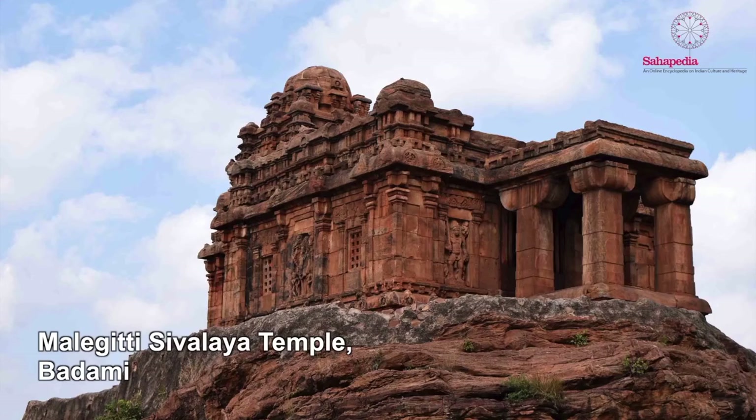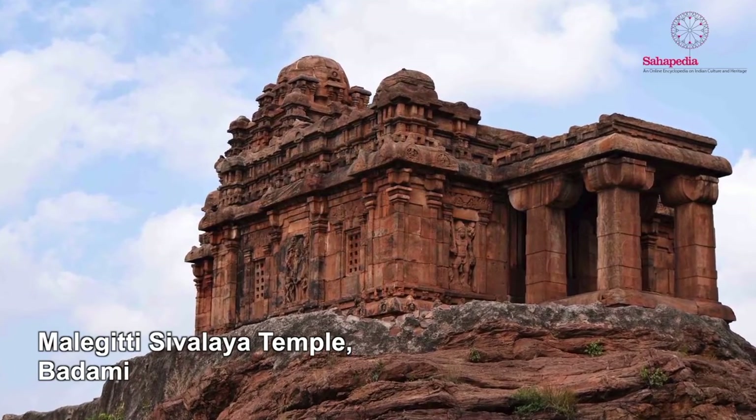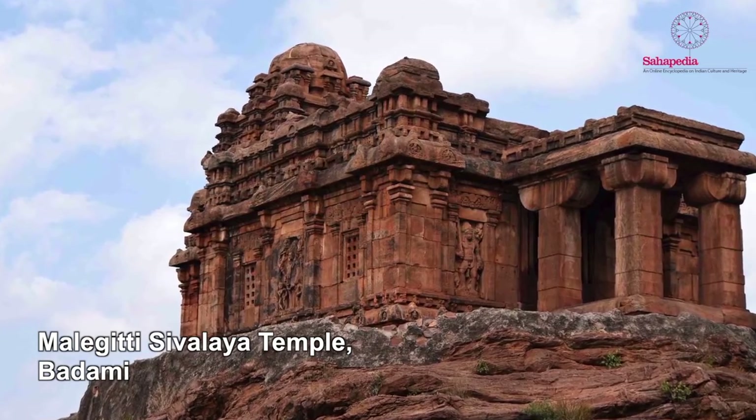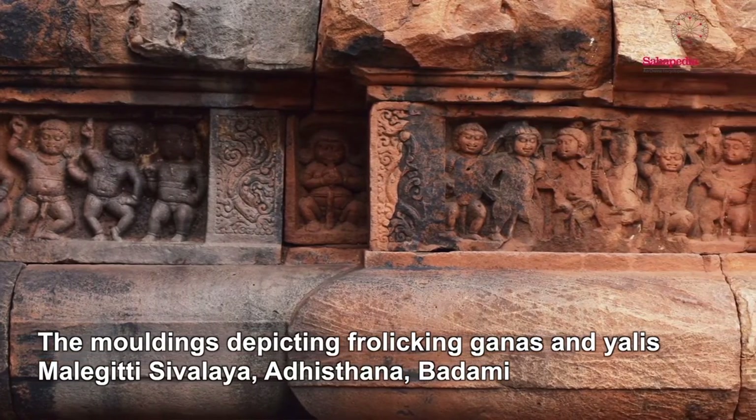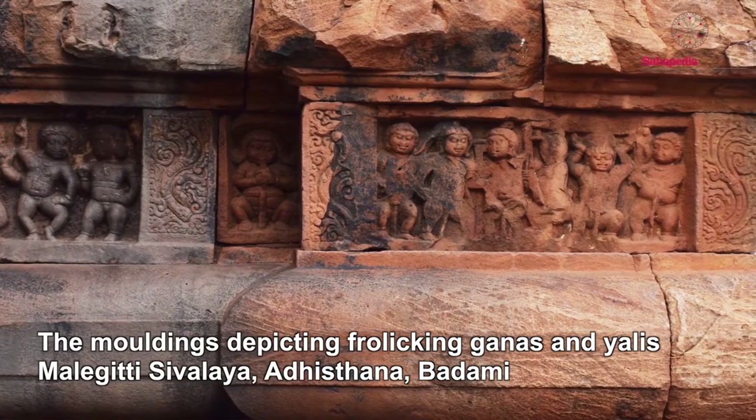Going further around this cliff, we find a better preserved temple called the Maligiti Shivalya, of the same type but with an octagonal curved top, completely preserved. The Maligiti Shivalya is interesting because it has a sculpture of Shiva on one side and Vishnu on the other — both beautifully preserved — showing that a Shiva temple could have images of different gods on its outer walls. Along the bottom of the temple we have a basement with moldings and little imps or ganas, pot-bellied creatures who represent the treasures of the earth and are extremely good luck to have in every temple.